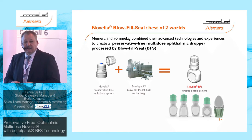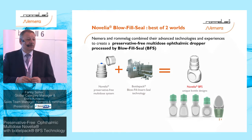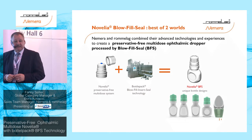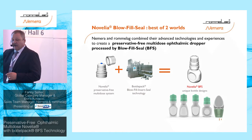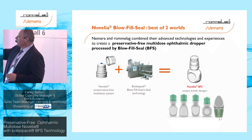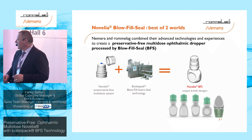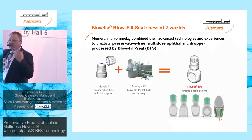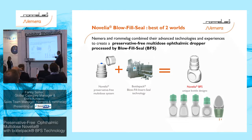Here you see the world's two best solutions combined: the Nemera Novelia cap on the left side, which Fanny will discuss in detail later, paired with our BFS machine container. These are examples of possible designs — the beauty of a blow-fill-seal machine is that you can truly design your own ampoule.